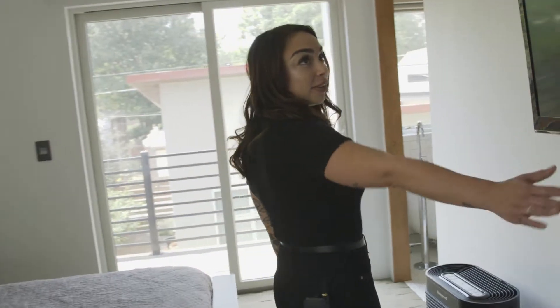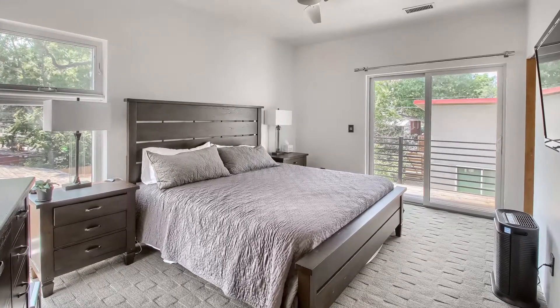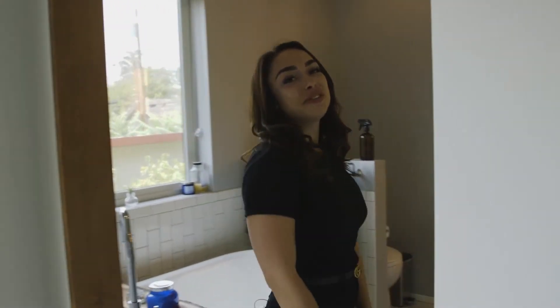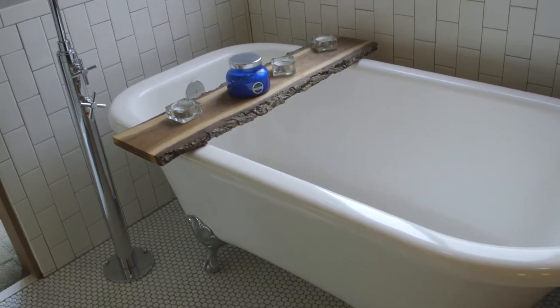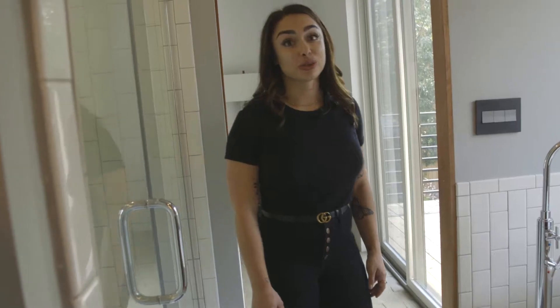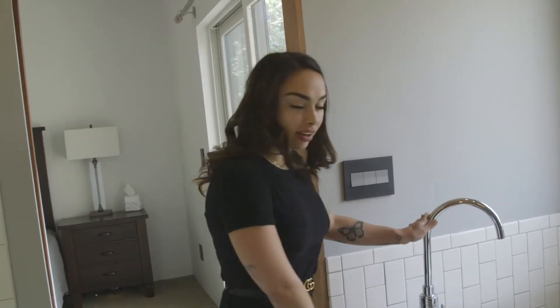Now we're walking into the master bedroom and bath. The bathroom is really one of my favorite features in the home, and you'll see why. Again, we've got a custom barn door. Lots of natural light — a perfect way to wake up in the morning. And then you've got this beautiful bathroom. I could only imagine enjoying this clawfoot tub. We've got white tile throughout, which everyone's loving right now, and it's pretty timeless. Truly an immaculately cared for clawfoot tub in perfect condition — a great modernized finish to make it blend together with the house.